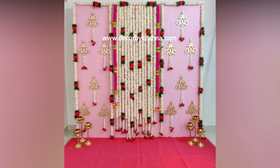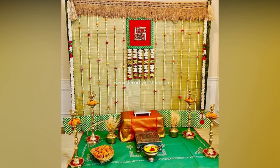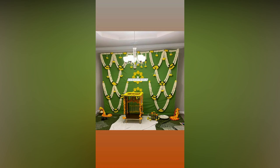Today we have compiled the best and most promising housewarming decoration ideas. These griha pravesh decorations are the most beautiful we have ever encountered and will impress you at first glance. Check them out and you will agree with us.